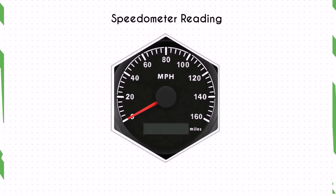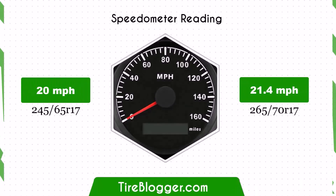The change in tire size affects speedometer accuracy. With 265/70R17 tires, the speedometer will read lower than the actual speed. For example, at a speedometer reading of 20 mph, the actual speed will be 21.4 mph.